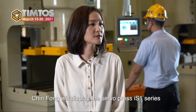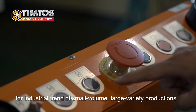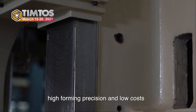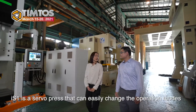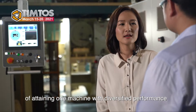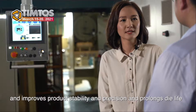Trinfong will display a servo press IS-1 series and a straight-side single-crane press ST-1 series. For the industrial trends of small volume, large variety production, mobility requirements on special materials, high forming precision, and low cost. The IS-1 is a servo press that can easily change the operating mode, attending one machine with diversified performance. It means customers can broaden their product range, improve product stability and precision, and prolong die life.